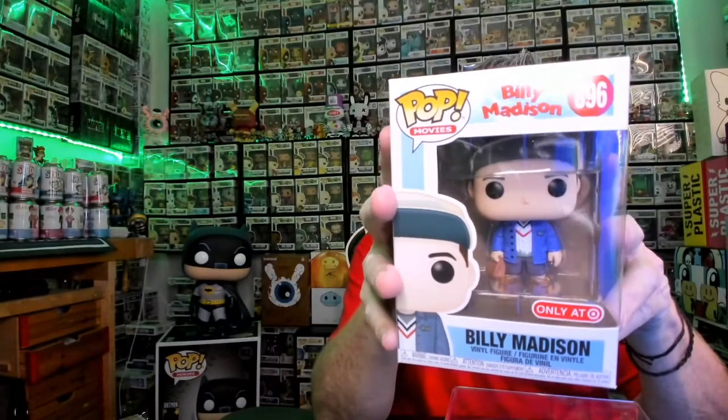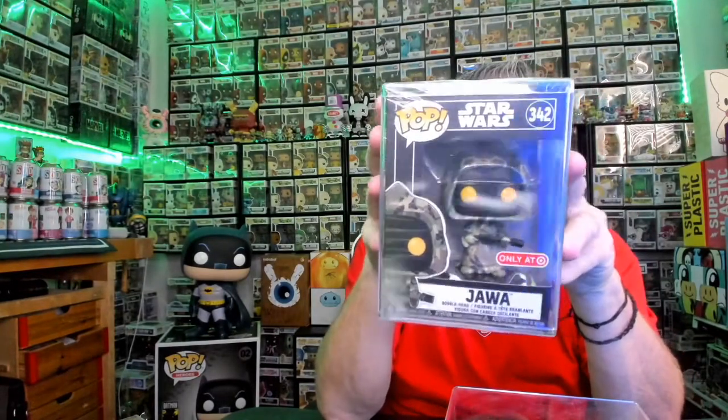And I picked this one up from Target — the Billy Madison. This is the Target exclusive. So I'm pretty sure I got all of them so far. Got him in his little hat, flip back — that's a pretty cool Pop. And the next one: I've already actually given one of these away on one of the live feeds. I think it was on Wink Inc.'s page — we did a live feed together and I gave one of these Jawas away. Target exclusive — they did a really cool job. I'm not going to rip him open because I don't want to take it out of the plastic.